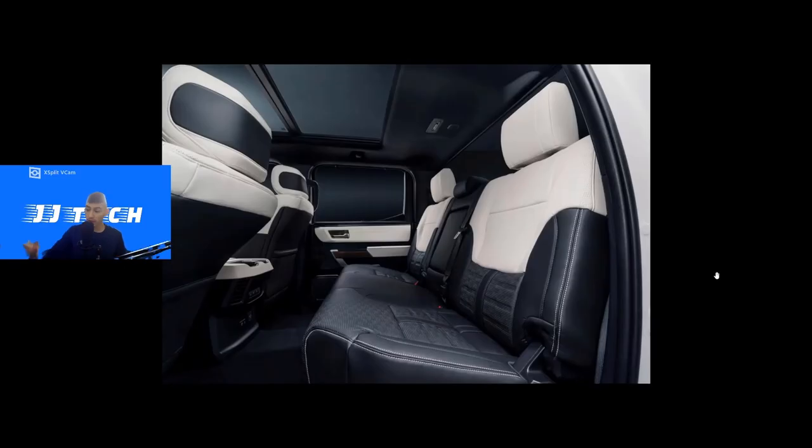Moving to the rear seats: it's not a plain white seat — it's contrasted with black, giving a really sharp black-and-white look. There's massive space back there. You get climate controls, heated and cooled seats, USB-C, USB-A, and a full household-style power outlet in the rear. There are two cup holders, and you also get a full panoramic sunroof and a 12-speaker JBL premium audio system.